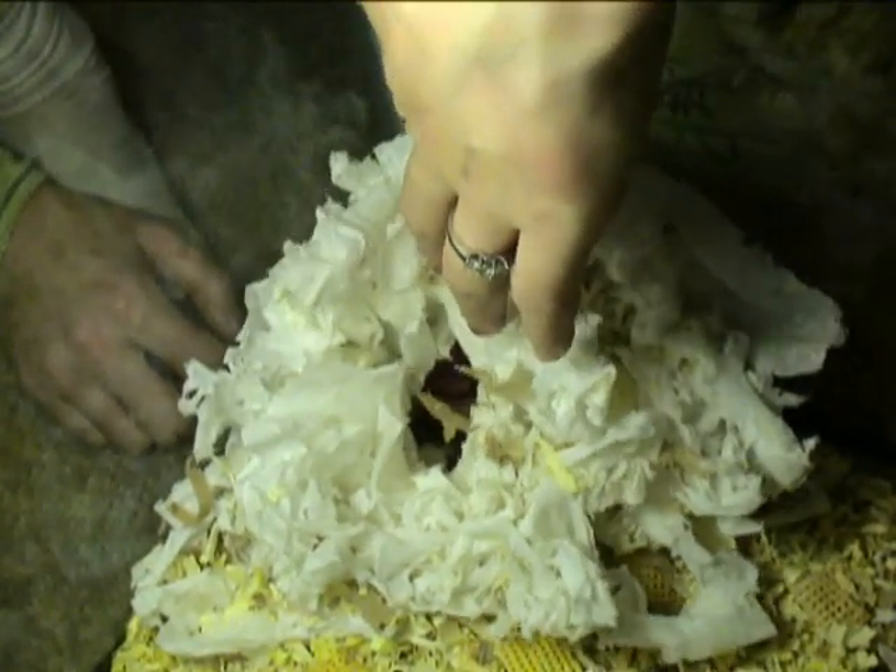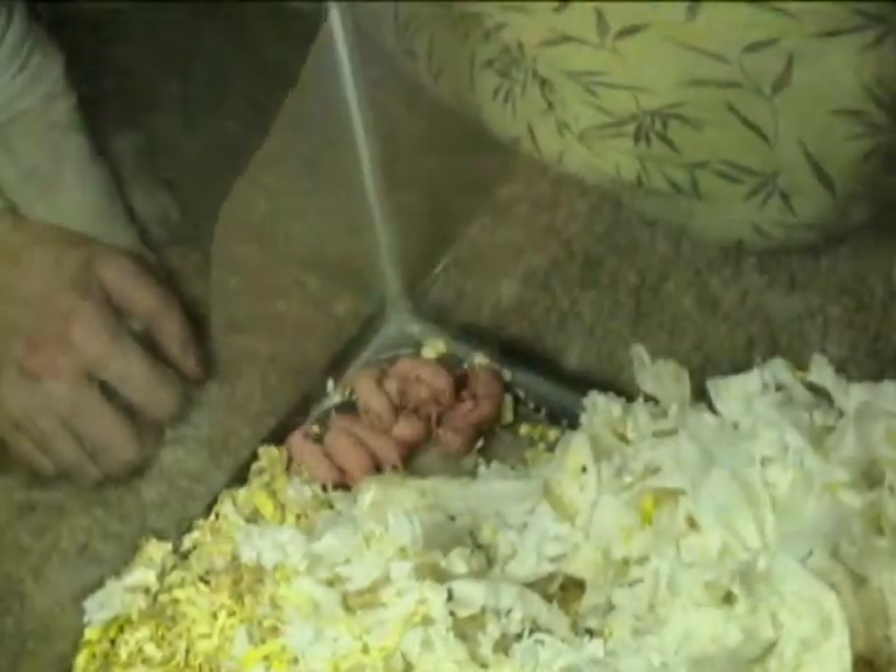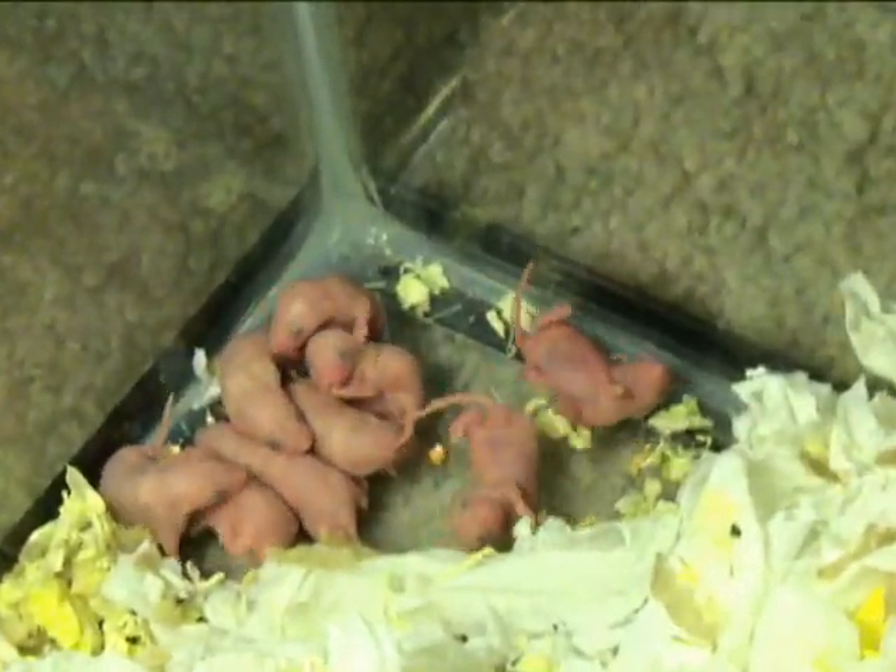Alright, lift off that very carefully. There they are. You can see all nine of them.